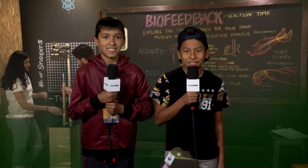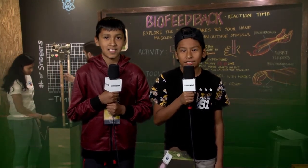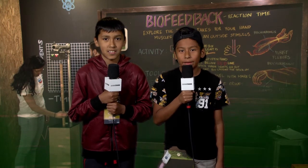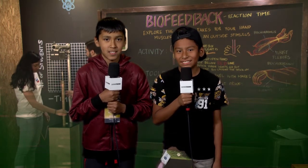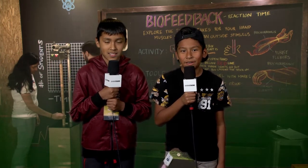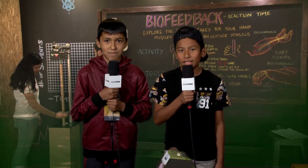Hi everyone. Welcome to the Chevron STEM Zone at the 2016 AT&T Pebble Beach Pro-AM. I'm Cesar. I'm Nikolai. Nikolai, tell us about the biofeedback exhibit.